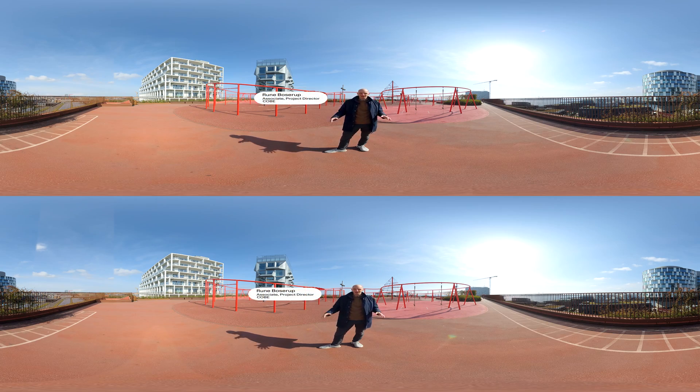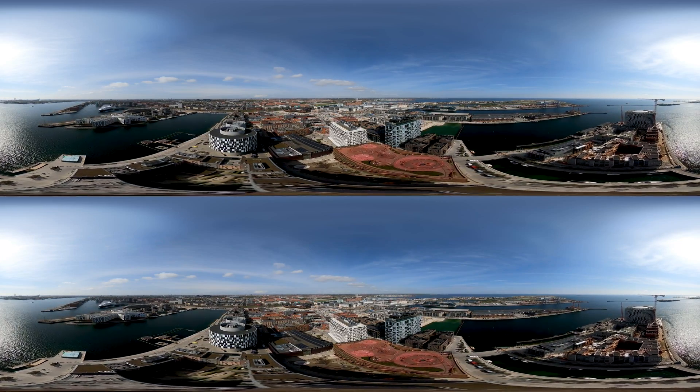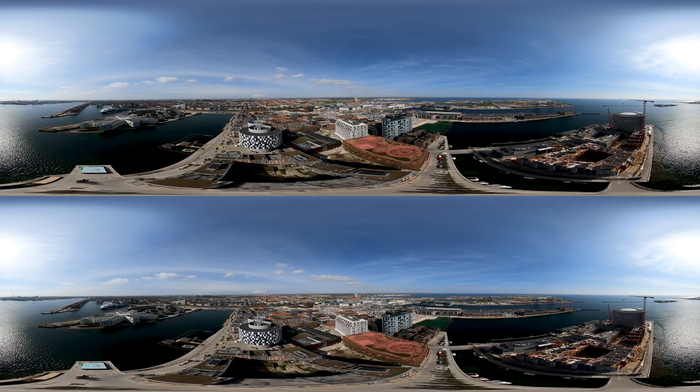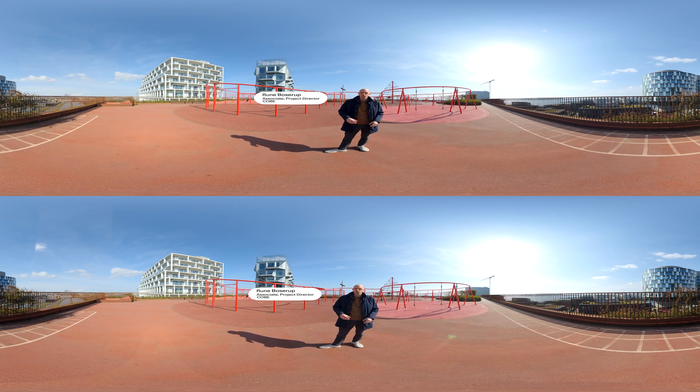We're standing on a playground which is on top of a parking garage. It's a fitness playground for grown-ups and also a playground for kids. There's a fantastic view over the water from this completely public space, and this is an example of layering infrastructure such as parking with a playground — there's also a supermarket and a recycling station on the ground floor.